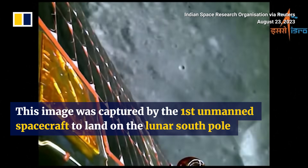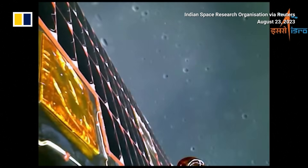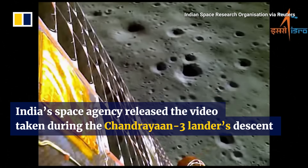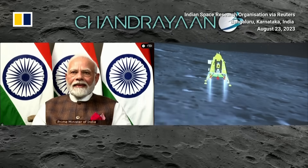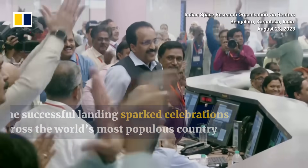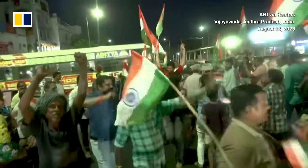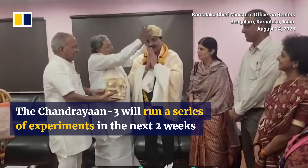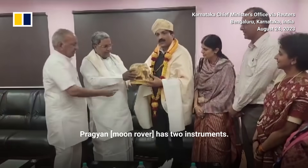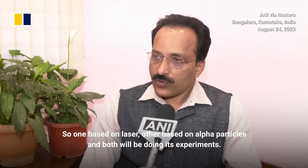Thank you. Pragyan has two instruments, both related to elemental and chemical composition finding on the moon. One is based on laser, the other based on alpha particles, and both will be doing their experiments.